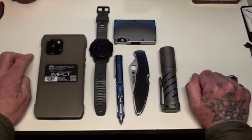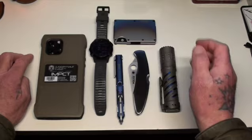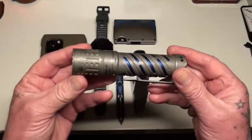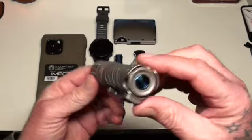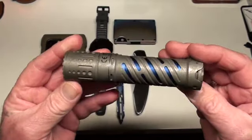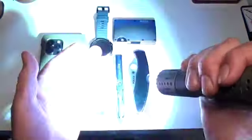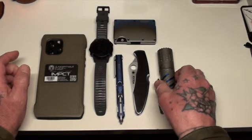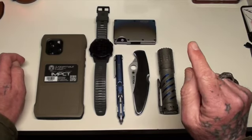We'll go from right to left. First of all is my Acebeam torch — I've had it for a couple of years. It's not really a tactical torch, but I like it. It's about 4,000 lumens and has a strobe, if memory serves me well.